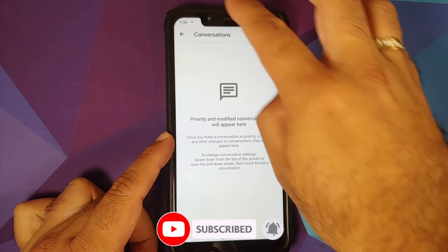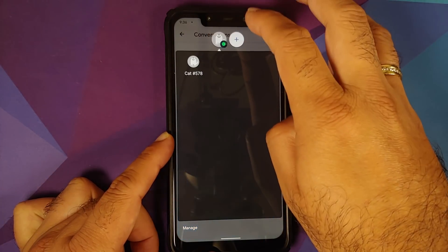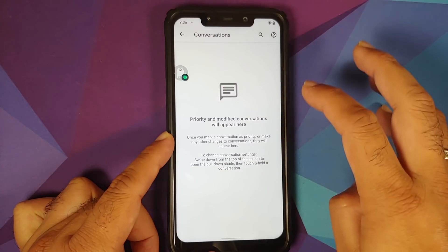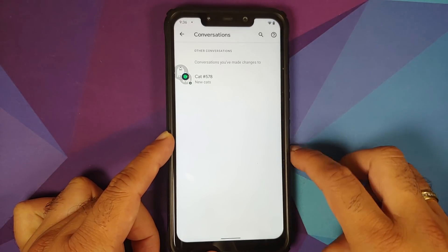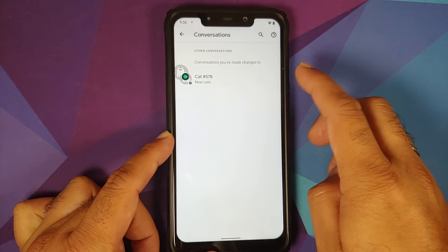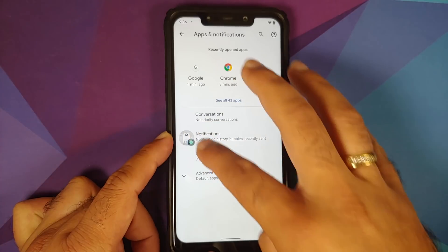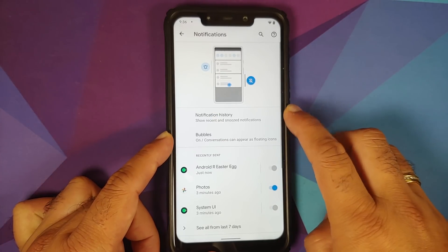You also have priority conversations, and the Android 11 Easter egg cats game is working on this build along with bubbles. Note that WhatsApp does not support bubbles right now. The cat notification did show up in the priority conversations section.